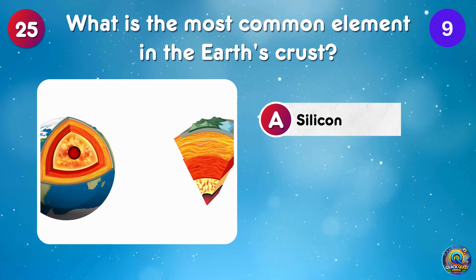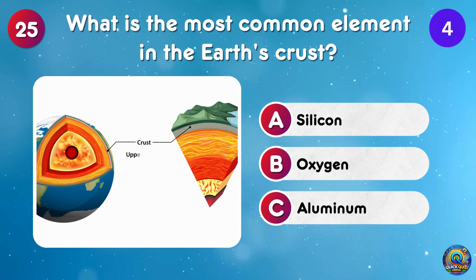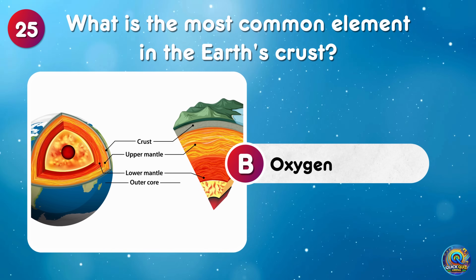What is the most common element in the Earth's crust? Oxygen is the most common element in Earth's crust — breathable and abundant!